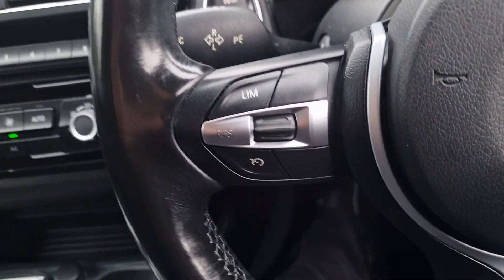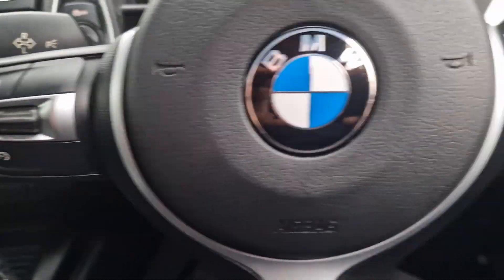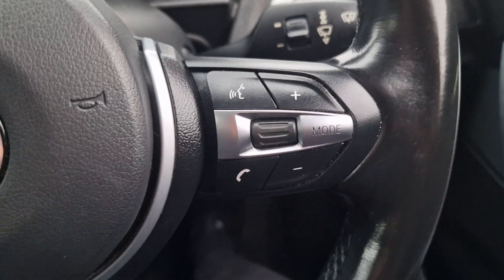We've got a multifunction steering wheel. You've got speed limiter and cruise control there, and telephone controls as well.